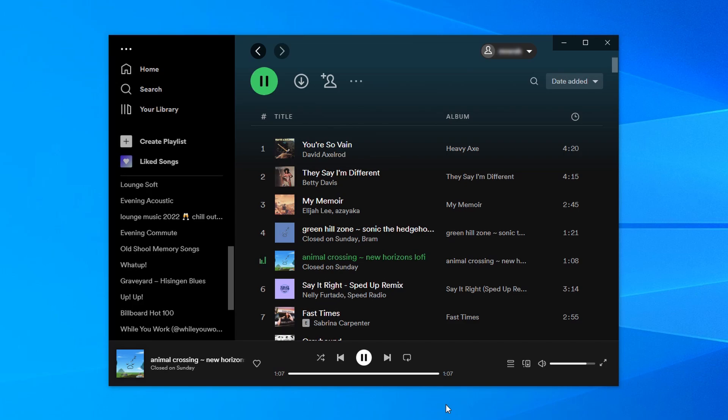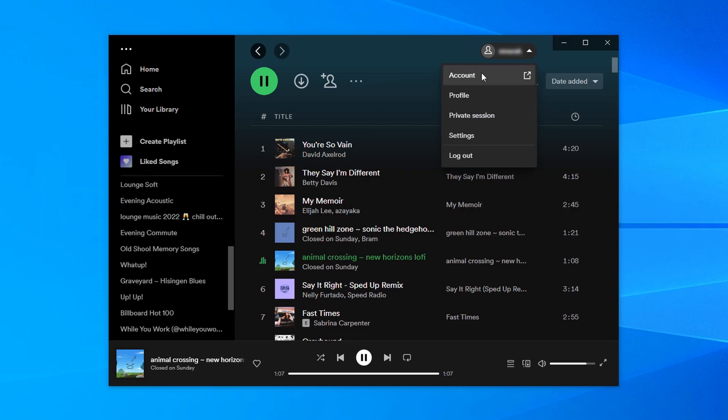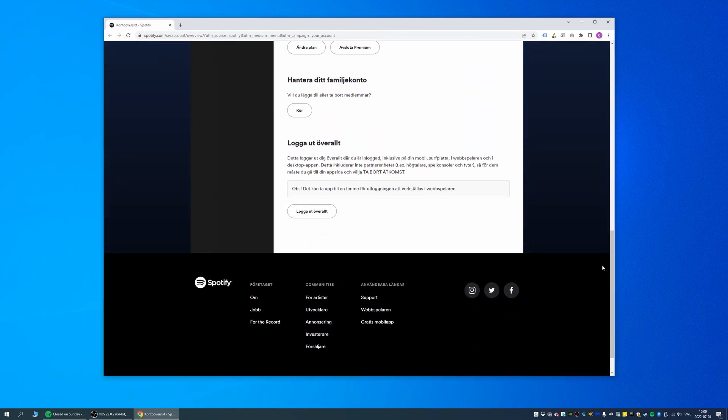After a lot of searching and testing different solutions and fixes I eventually found one that actually solved this issue for me. All I actually had to do was to open the Spotify account settings either by going to this link or clicking the username in Spotify followed by account. Now this is in Swedish so you're gonna have to excuse that, but all the way to the bottom in the first tab called account overview there is an option named sign out everywhere.